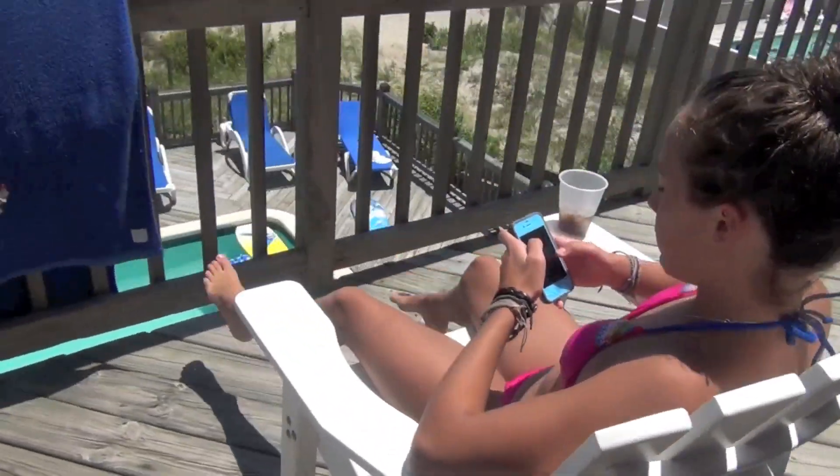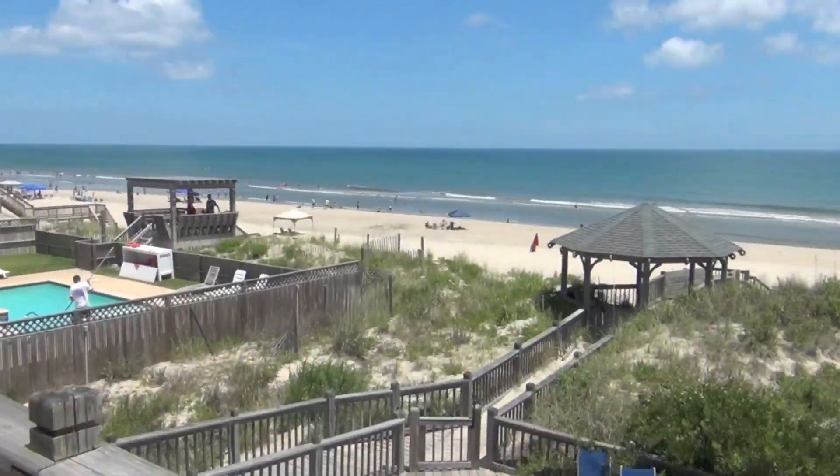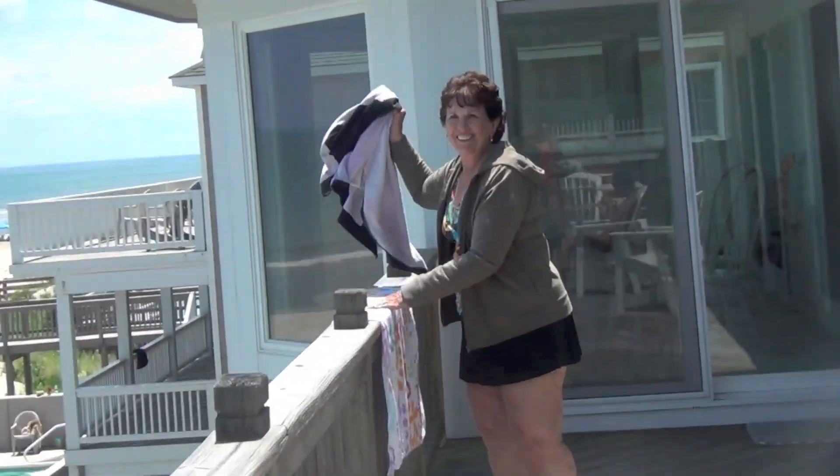Coming out here, this is the porch. This is what it looks like — it has a great view of the beach. There's my Nana — hi Nana!